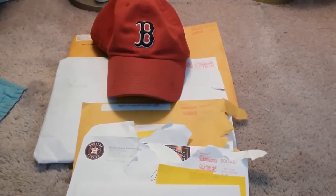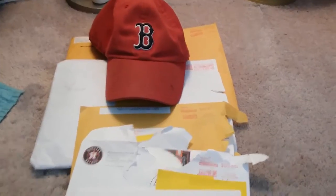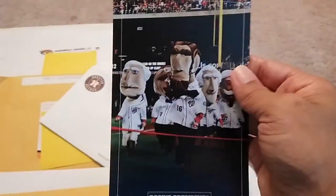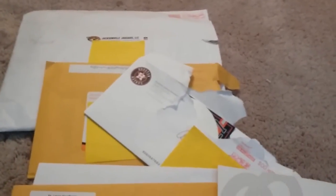Hey guys, what's up! Today I'm going to show you a six fan pack video. First of all, go Red Sox - that's my favorite baseball team. The first fan pack is coming from the Washington Nationals. They sent this oversized card of their presidents race, and they sent one, two, three pocket schedules.